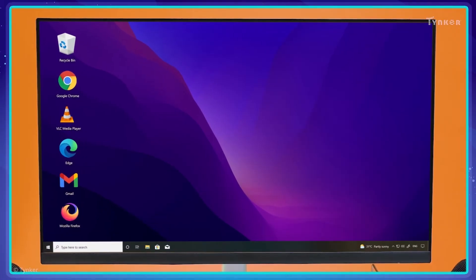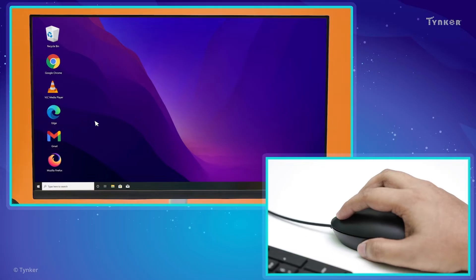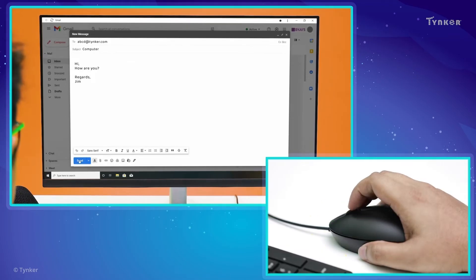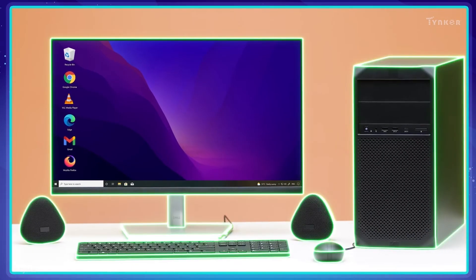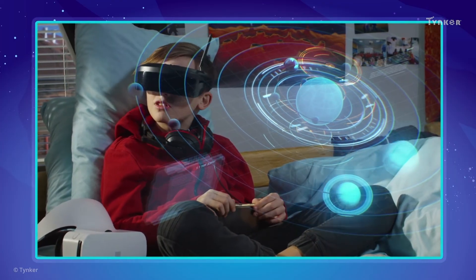Let's look at another example. How do we send emails to our friends? We use hardware to interact with the software to complete the task. In an email software application, we enter the email address and type the message using a keyboard. Then, we use a mouse to click the send button to send the email. And we can see all of this happen on a monitor. The hardware and software in a computer work seamlessly to complete any task.